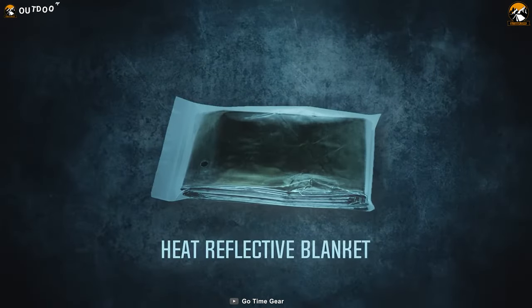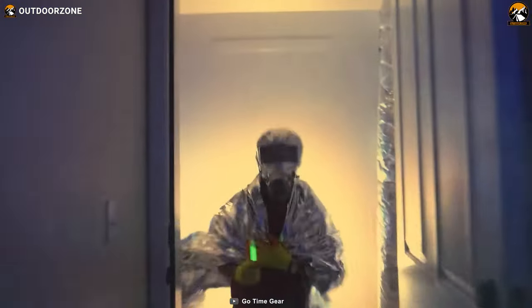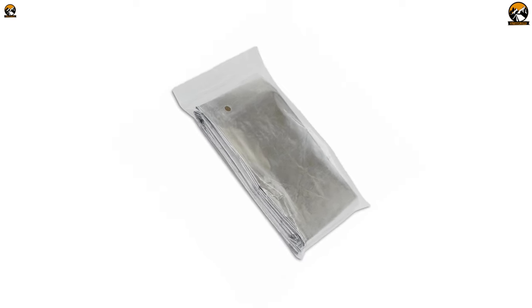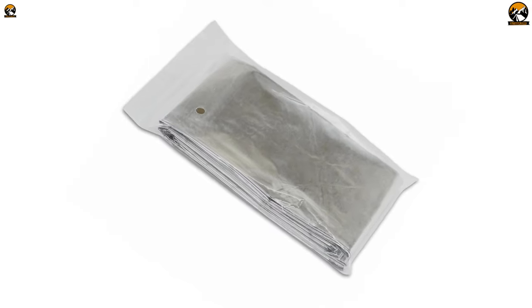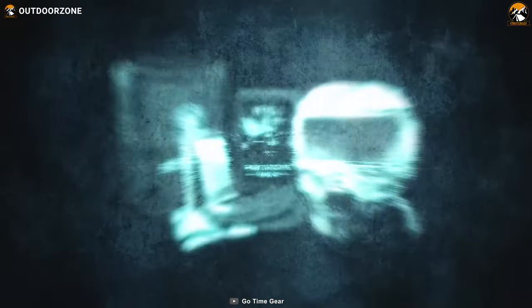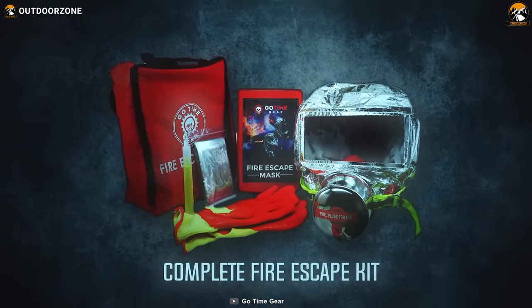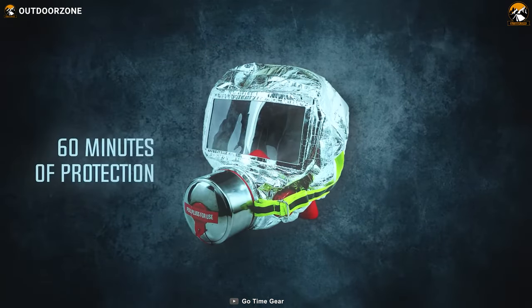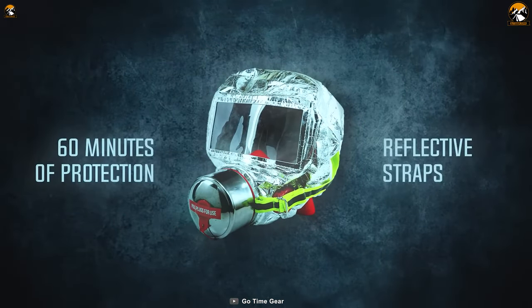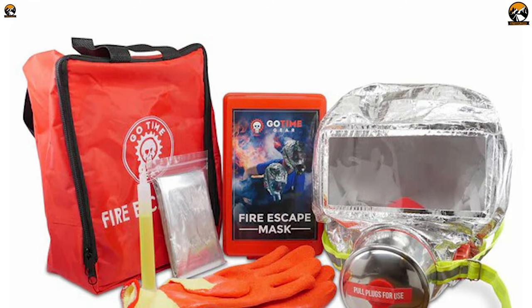And let's not forget about the Heat Reflective Blanket. This gem is designed to reflect the intense heat generated by the fire. Once you've made your daring escape, it becomes your cozy shelter, keeping you warm and protected until help arrives. With the GoTime Gear Fire Escape Kit, you've got everything you need to give yourself and your family the best chance of getting out of an emergency situation. It's all about peace of mind and taking action to ensure everyone's safety.